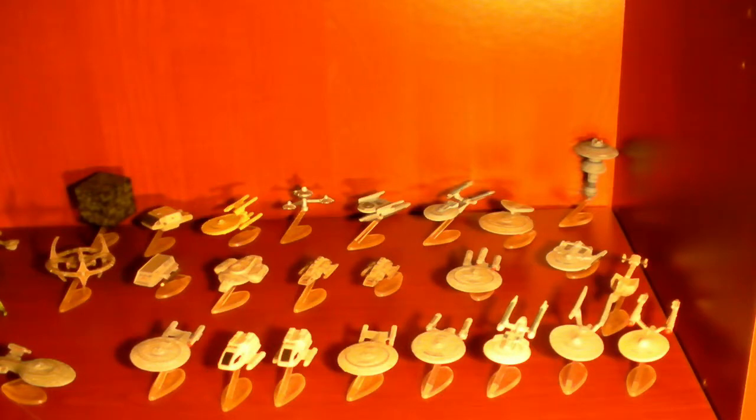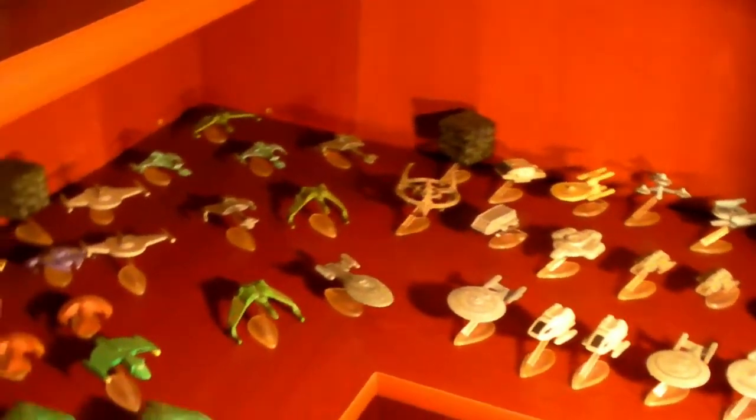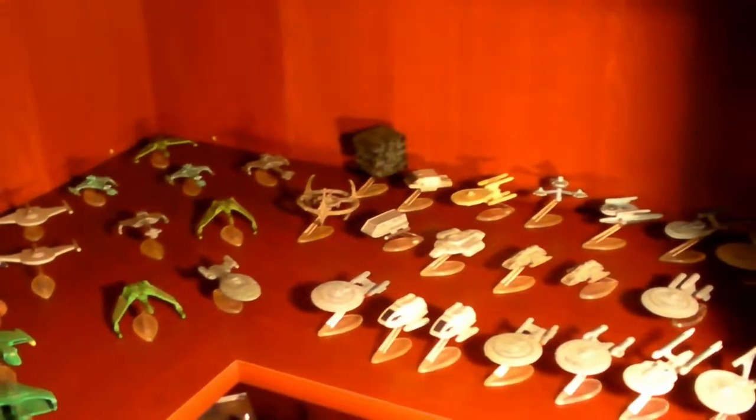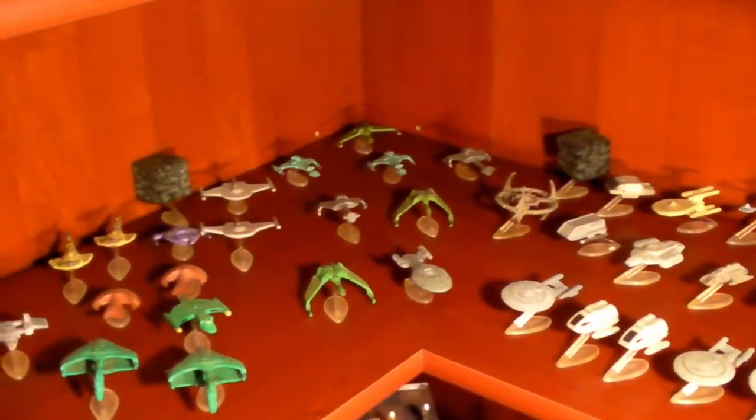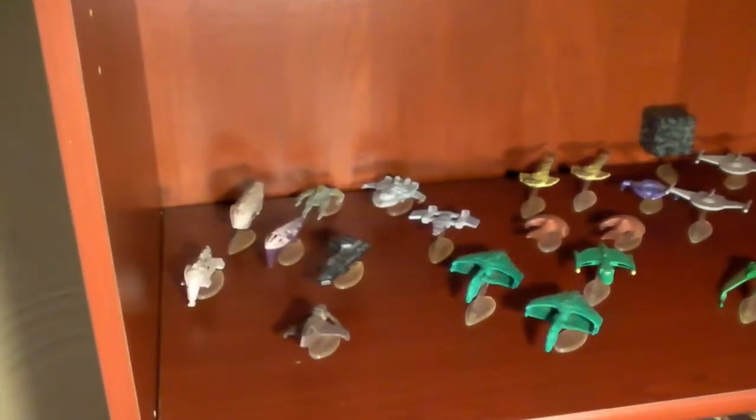But these are all the Micro Machines I have — quite a few Federation ships. I've got a couple of duplicates here and there from different packs that I bought; I think I may have bought one or two duplicate packs by mistake. And as you go around you can kind of see the Klingons and the Romulans and some Borg and Cardassians and several ships from DS9 and Voyager that I can't remember all their names now.